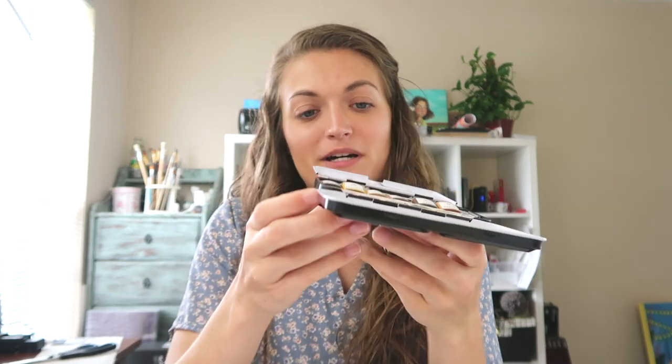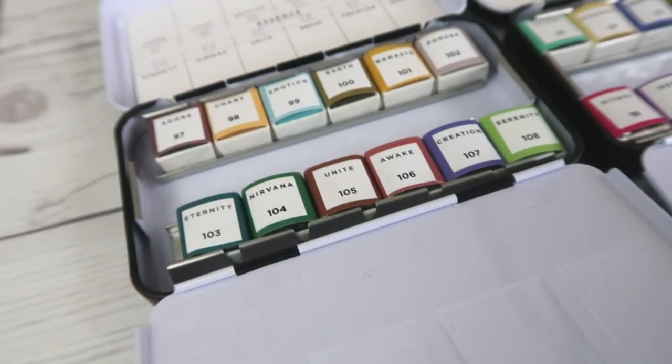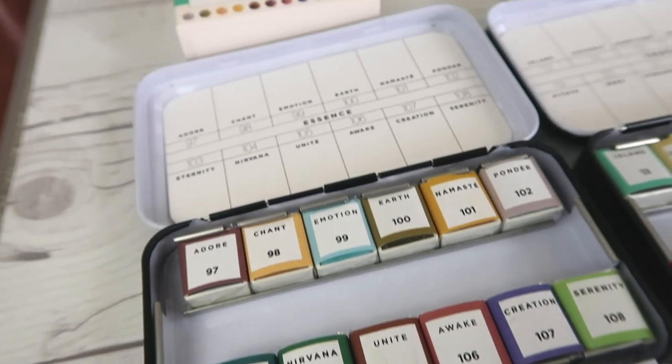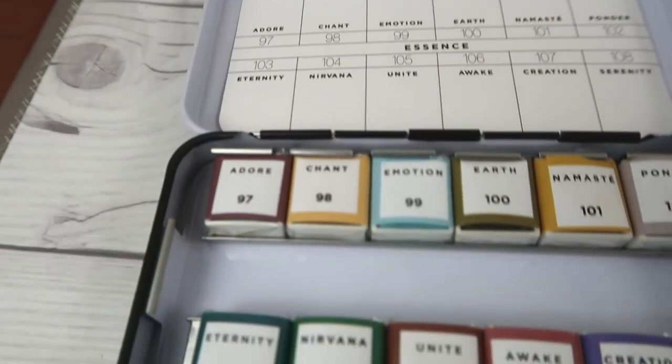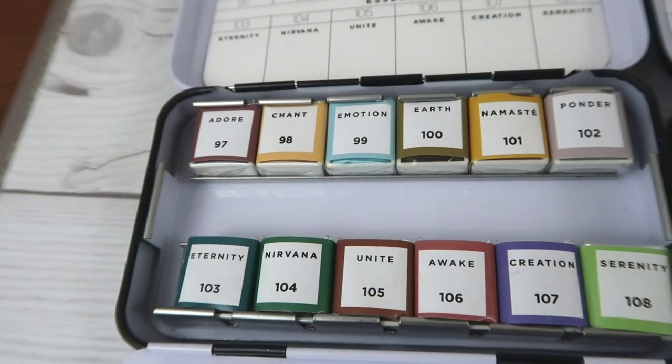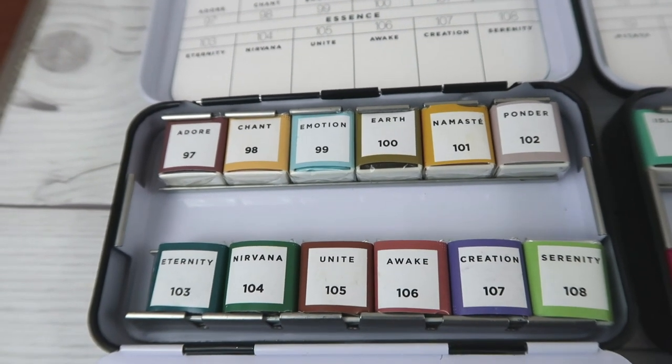I'm going to open them all and show you. The names on these are so cute. They are designed for on the go — there's a little ring at the bottom and you can string your finger through it and hold it like a little palette. This is so cute, though I'm not sure how you would actually do it. Alright, this is the Essence palette. Look how cute that is — the names are so cute: Emotion, Chant, Unite, Creation, Serenity.